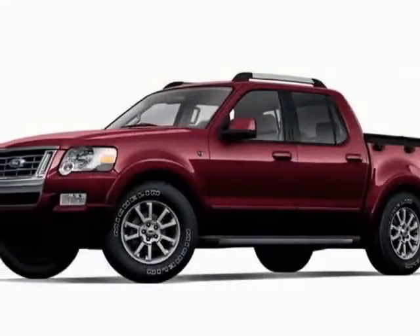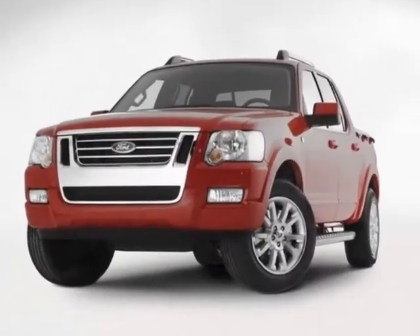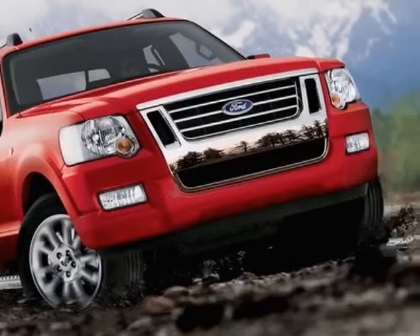Come take a look at this 2010 Ford Explorer Sport Track. Carfax has certified this Explorer Sport Track as having one owner. This Explorer Sport Track has just under 330 miles.